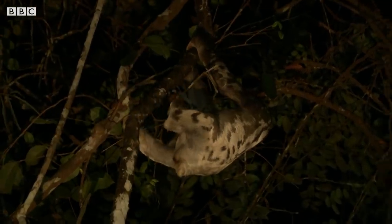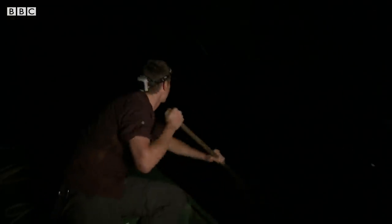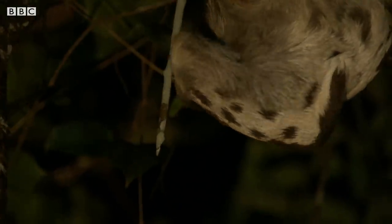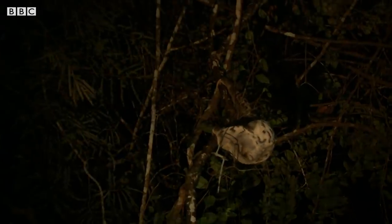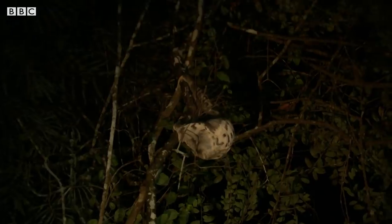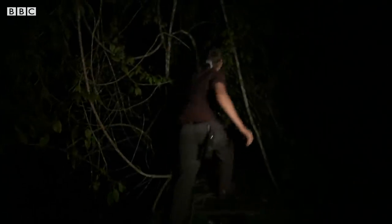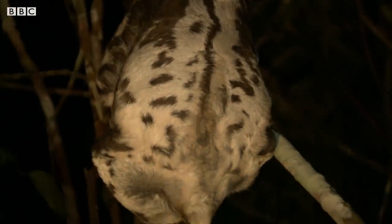This sloth actually is low enough that I think I can get a closer look at it. It's just on the other side of these vines, right up there. Sloths spend most of their lives high up in the canopy, so finding one so low in the tree is rare. Bryson has studied them for many years — this is a great opportunity to examine one.